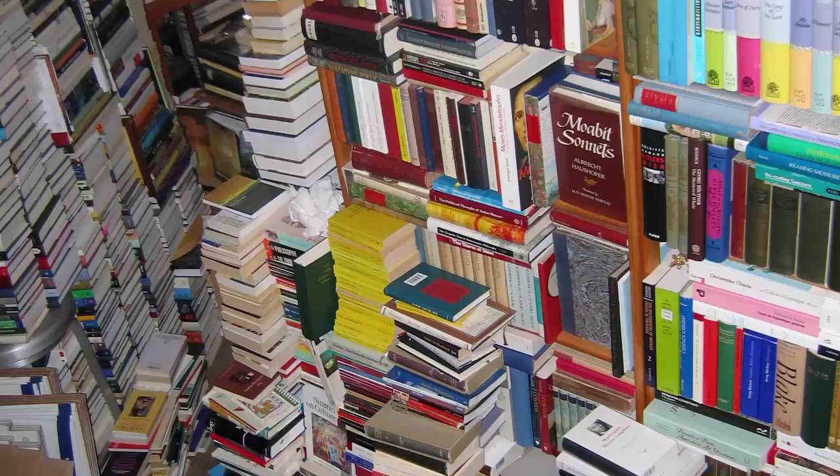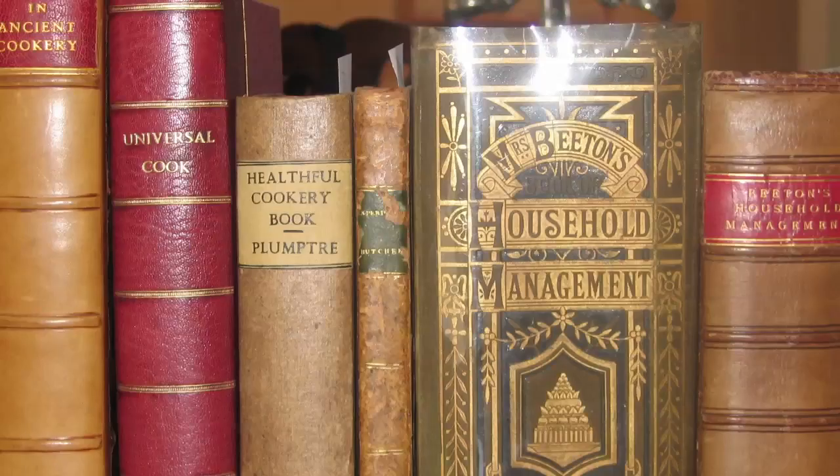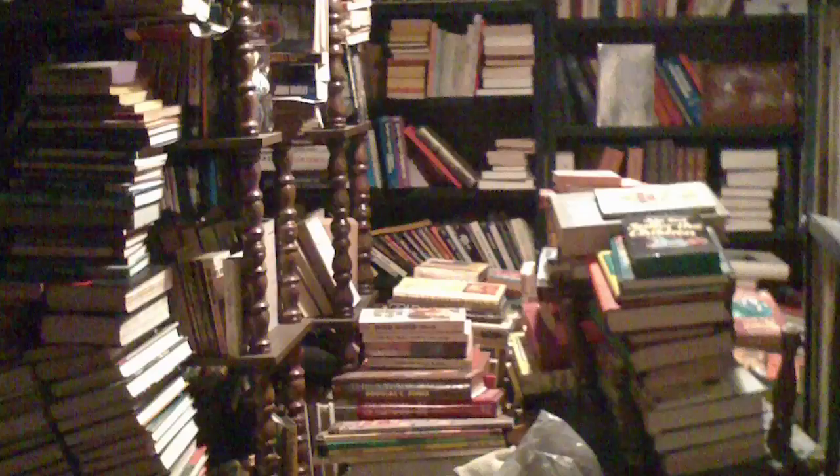Another thing that comes up is people ask how they can get us the information. We suggest taking photographs. Many times, if the books are in decent condition, you can take a picture of a few shelves at a time — getting 30, 40, 50, even 100 books in a photo. We can look at those photos and tell if there's something that looks really good, and we can sometimes give an approximation of price.